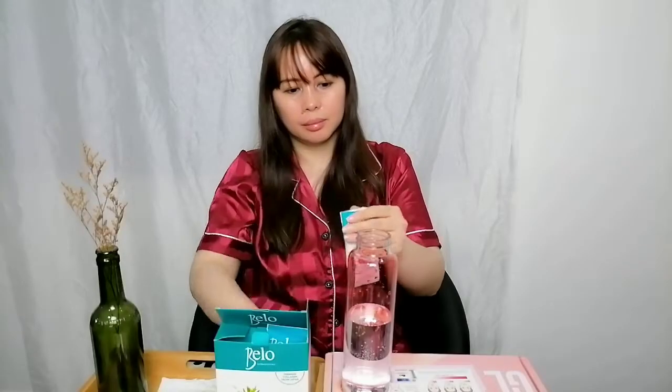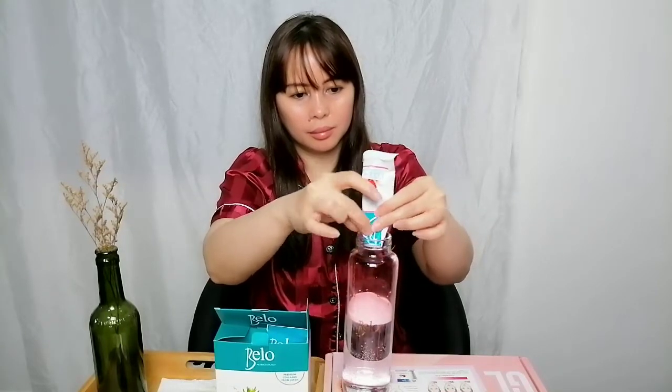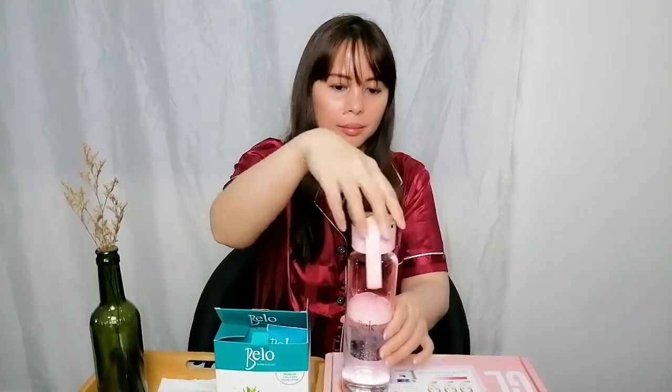I'll be showing you how to prepare this — it's just so easy. We have here the glass tumbler from Bello. I already have 250ml of water. You just pour the Bello Collagen powder inside and shake it. After shaking, that's it — ready to drink.